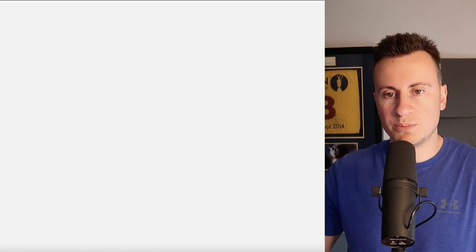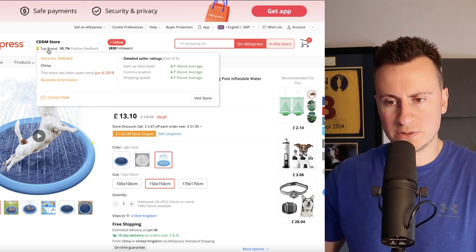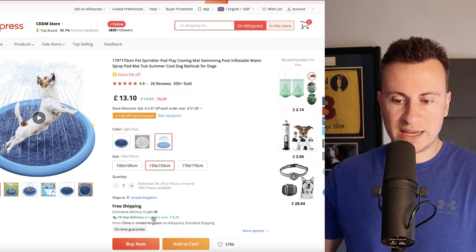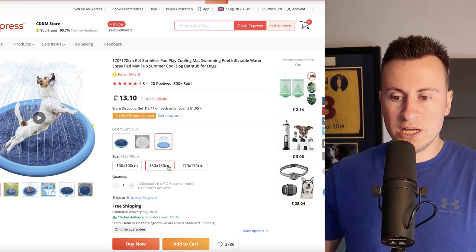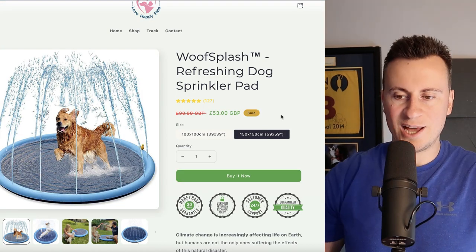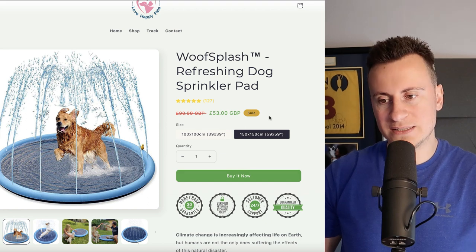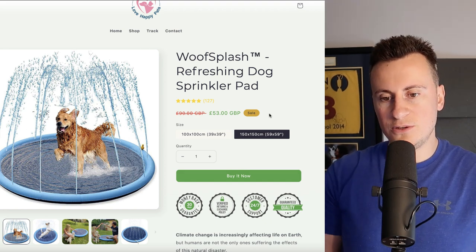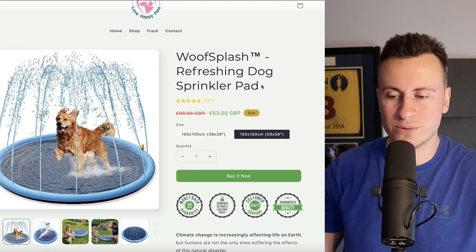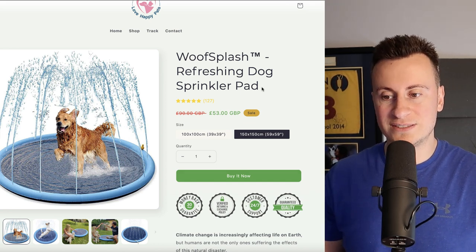I went with a supplier on AliExpress called CDDM Store — they're a top brand, been in business for four years, and they come with 15-day delivery with an on-time guarantee. If you want to sell at 150 by 150, it's going to cost £13.10, so you're looking at nearly a £40 profit before marketing expenses, which is very healthy. In my experience with the dog niche, you should be able to acquire customers for under £20, so that's a £20 profit per sale.